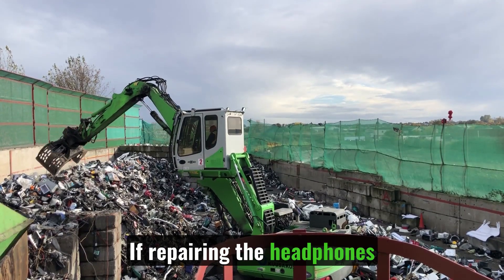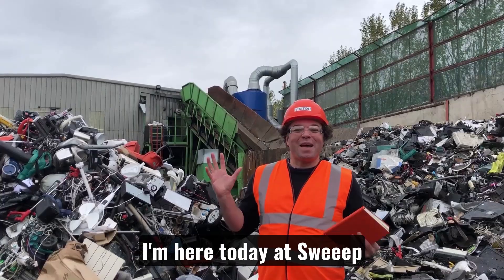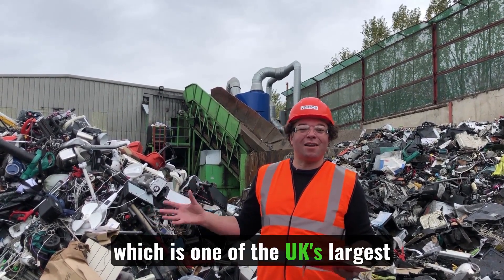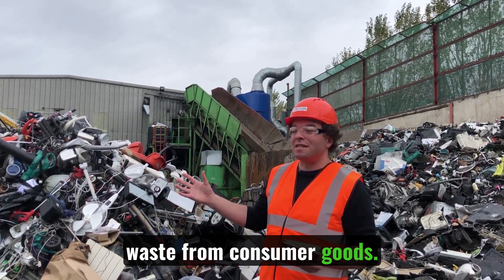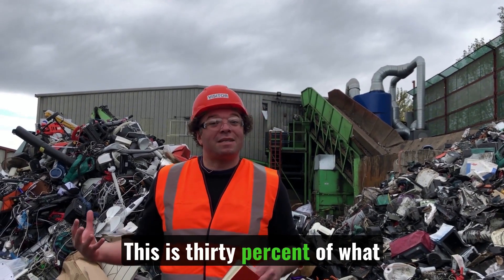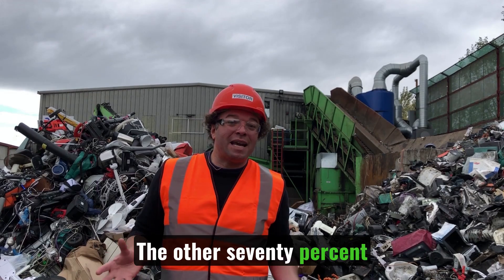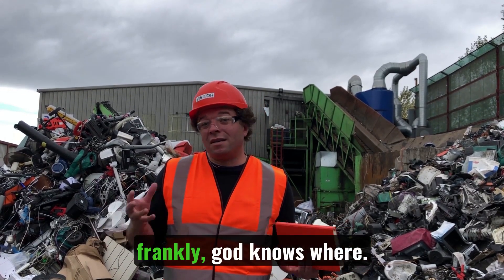If repairing the headphones wasn't to be, they would surely go to a recycling facility. I'm here today at Sweep Kusakoski, which is one of the UK's largest recycling plants of electrical waste from consumer goods. The massive pile behind me represents about a tenth of what's going to arrive today. This is 30% of what is actually taken from UK households — the other 70% ends up in landfill, incineration, or frankly God knows where.